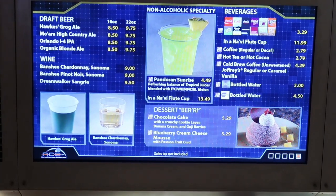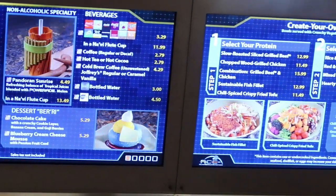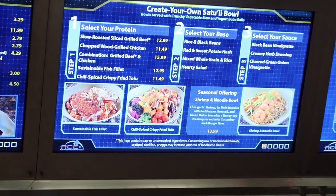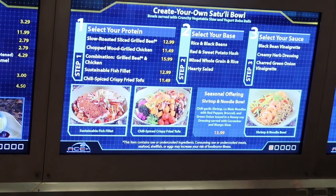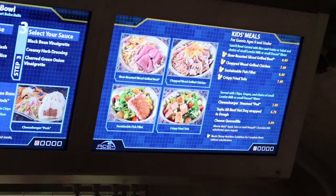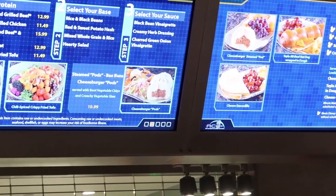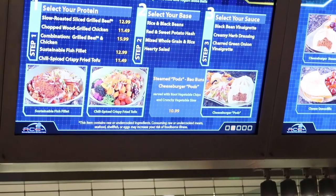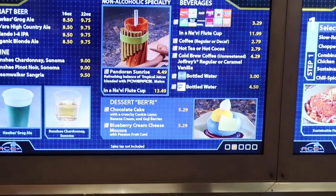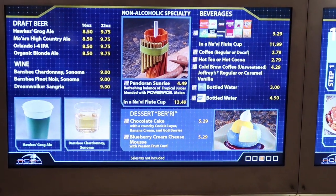Here is the menu to the Satouli Canteen. As you create your own Satouli bowl, you pick your protein, your base, and your sauce. They also have a kids meal, and of course they've got cheeseburger pods, and that famous blueberry cream cheese mousse passion fruit curd cheesecake.